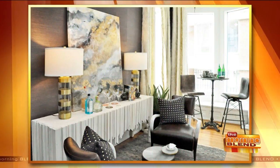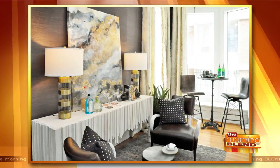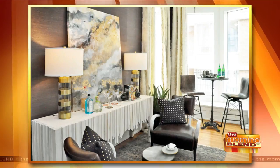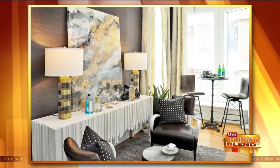Welcome back to the Morning Blend. You're looking inside a beautiful east side mansion. Every room of this home has been transformed by some of Milwaukee's top designers, the best in their field. Here to tell us more about the Wisconsin Breast Cancer Show House is Linda Short, along with one of the designers, Carrie Shannon. Great to see both of you. Thank you for having us.